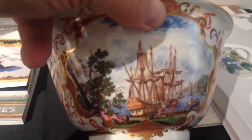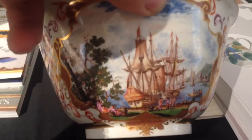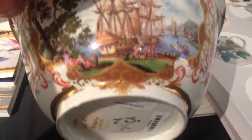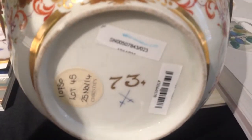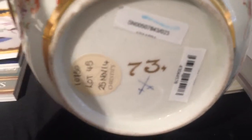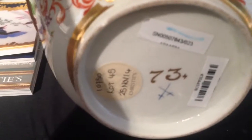Yes, but the painting on this side appears to be sharper than on the reverse. And what you've got here, you've got this 73 — that will be the gilder's number, the person who actually gilded this bowl.